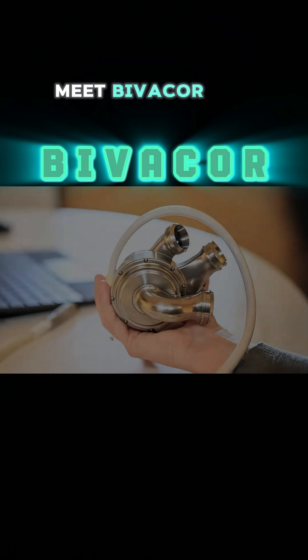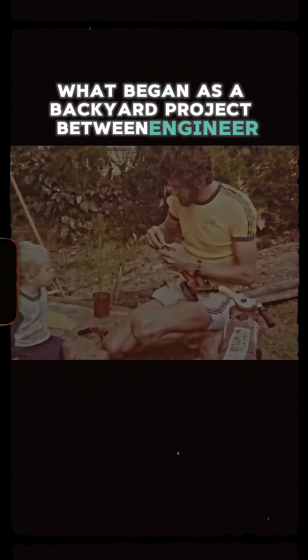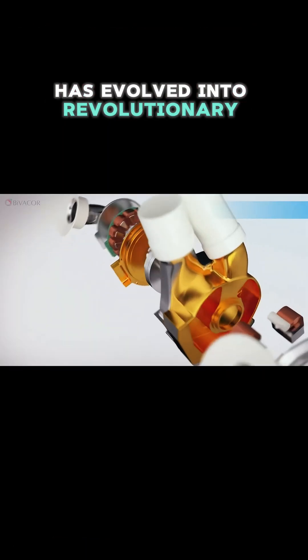Meet Bivacor, the world's first fully artificial heart. What began as a backyard project between engineer Daniel Timms and his father using hardware store materials has evolved into revolutionary medical technology.